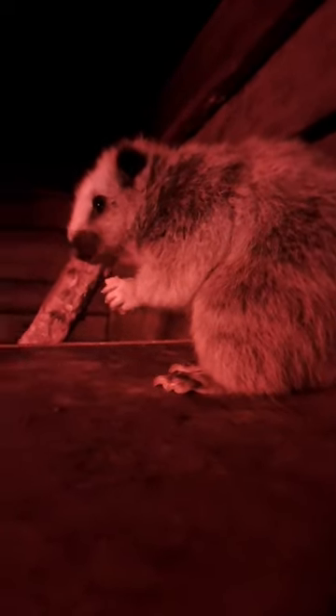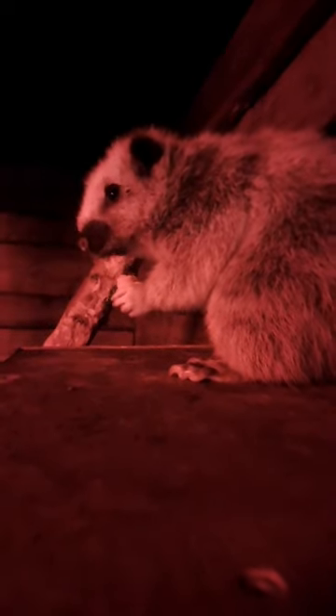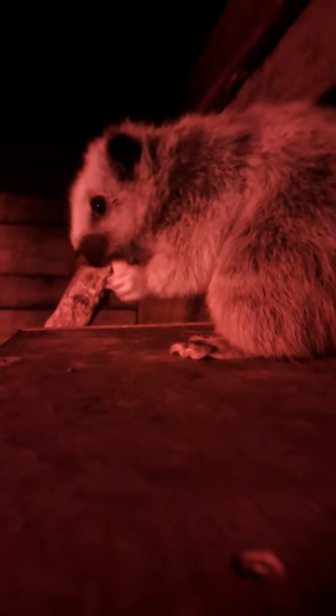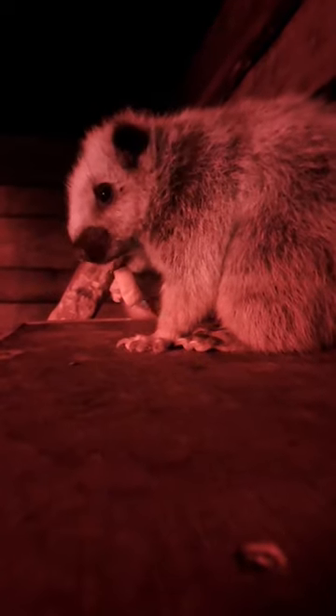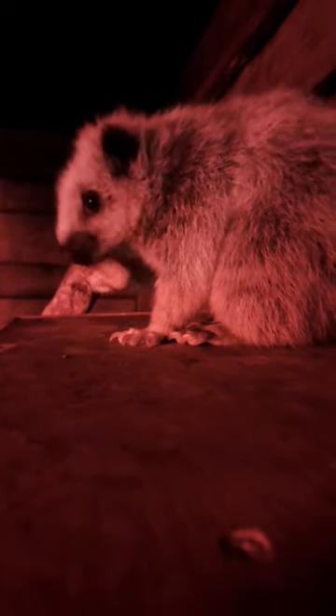These guys are actually classed as least concern in the wild — they don't face too many threats. The usual deforestation and habitat loss, which I think every species is suffering from. They are also seen as a pest species; they do eat crops and things like that out in the wild, so farmers will kill them to stop them eating their crops. Other than that, they don't really face too many threats.